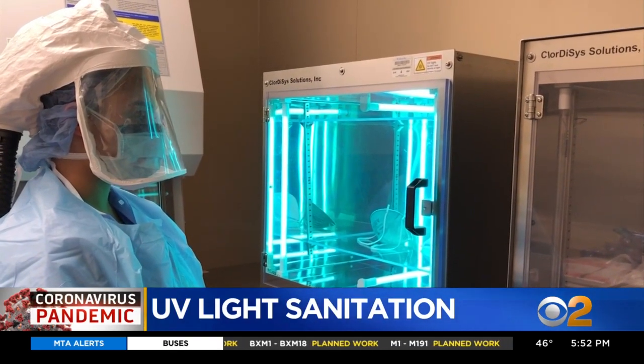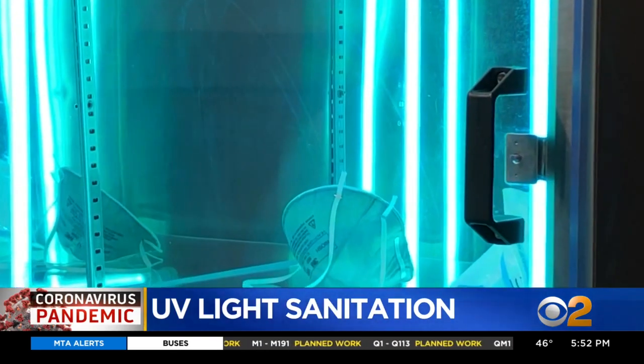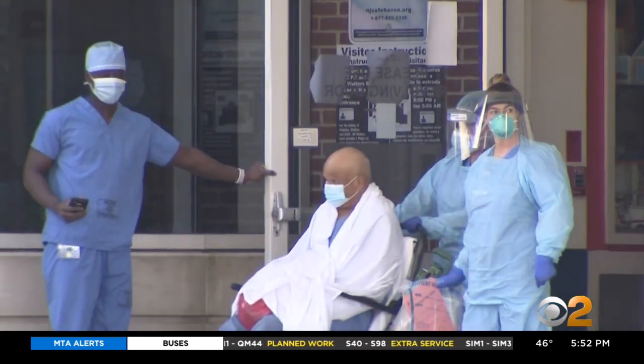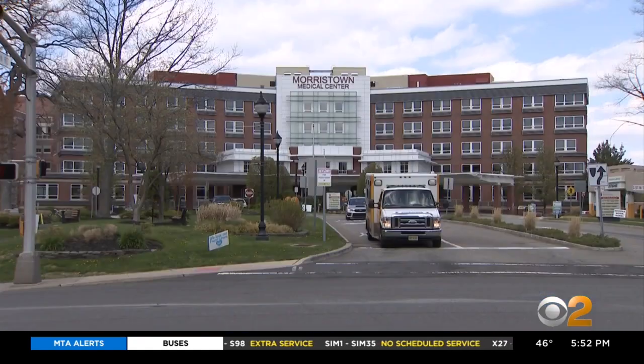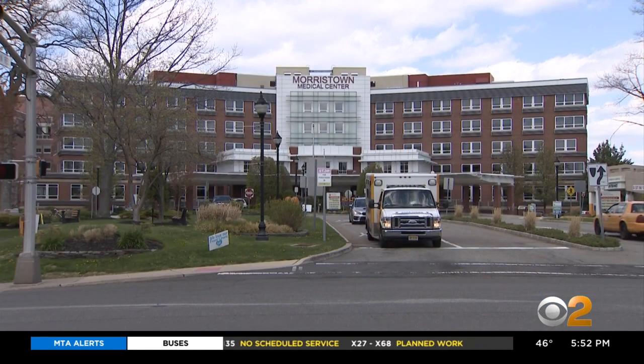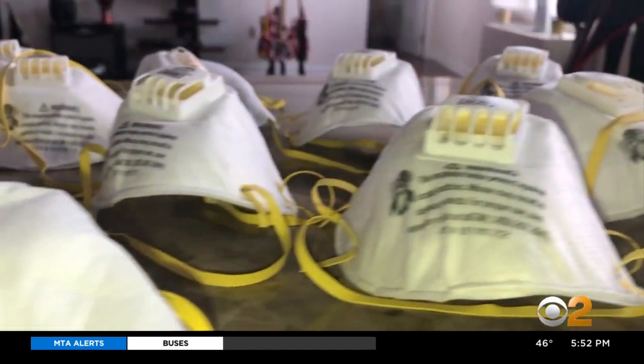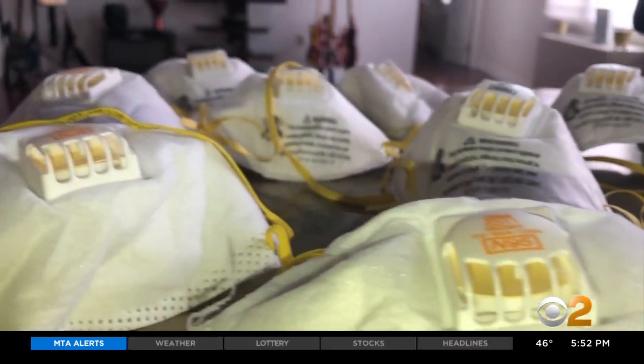It doesn't look like much, but this small machine is doing a grand service, helping to keep frontline doctors and nurses safe in the fight against coronavirus. At just about every hospital in the tri-state area, the surge in COVID-19 patients has strained an already short supply of PPE, especially N95 masks.